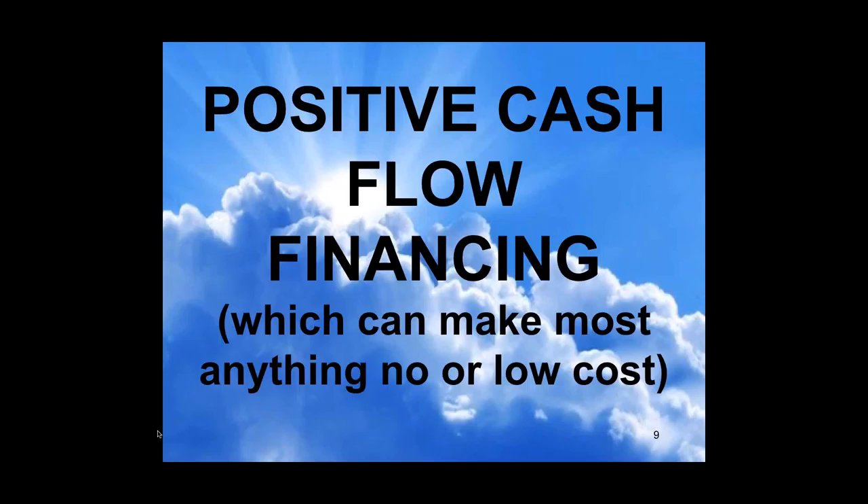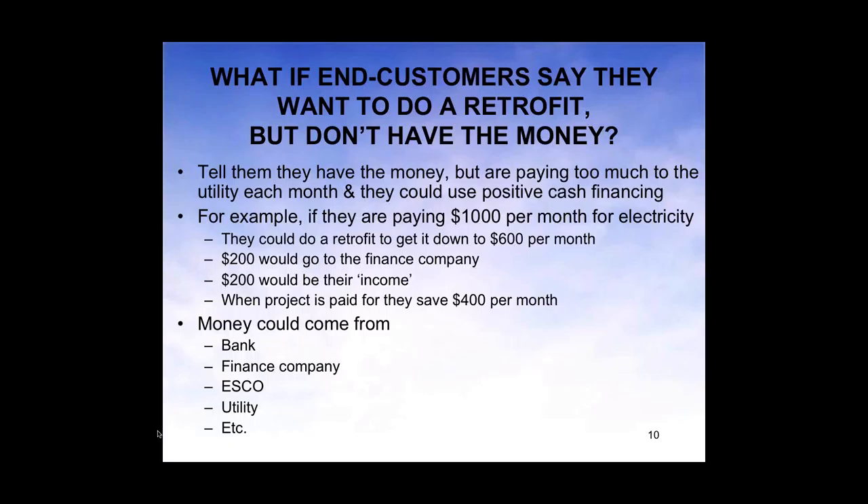These are your rebate providers depending on the area that you are in. First of all, let's get to positive cash flow financing, because this can make almost anything no or low cost. A lot of times people say, 'I want to do a retrofit but I don't have the money,' and I'm saying you do have the money — you're just paying the utility too much every month.